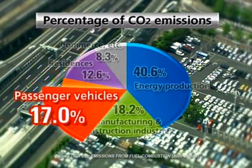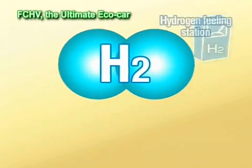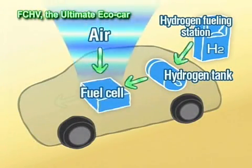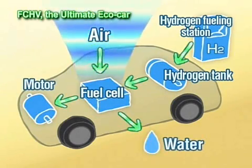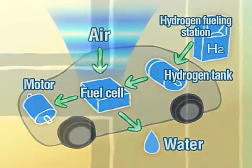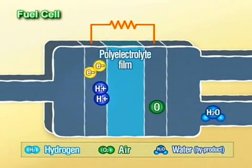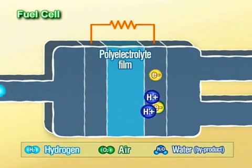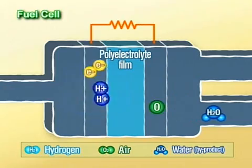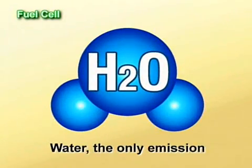To reduce CO2 emissions from vehicles, Toyota views hydrogen as a clean source of energy. Hydrogen-fueled cars running on electricity, or fuel cell hybrid vehicles, are considered to be one of the ultimate eco-cars. A fuel cell is a device that acts as a small power plant, producing electricity through a chemical reaction between hydrogen and oxygen in the air. The only emission from this very clean process is water.